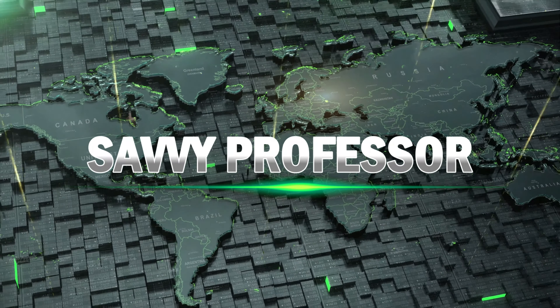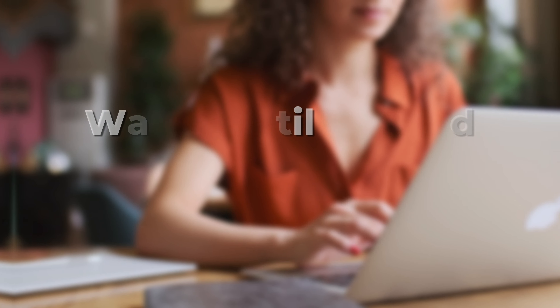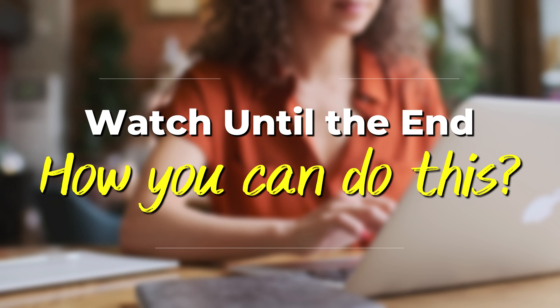Hi guys, this is Sarah from The Savvy Professor, and in today's video we'll talk about how to make a resume. Watch until the end of the video to learn more.